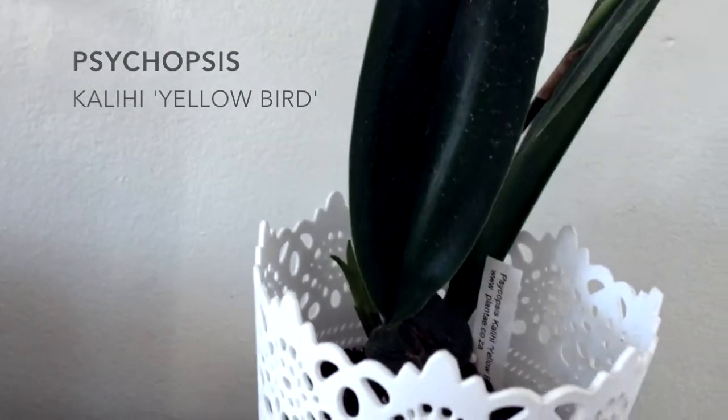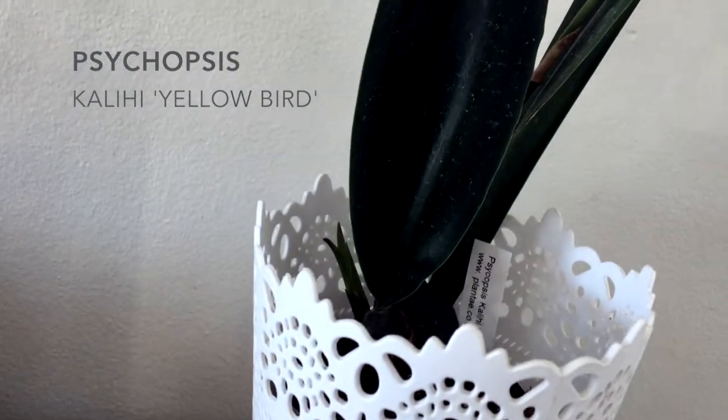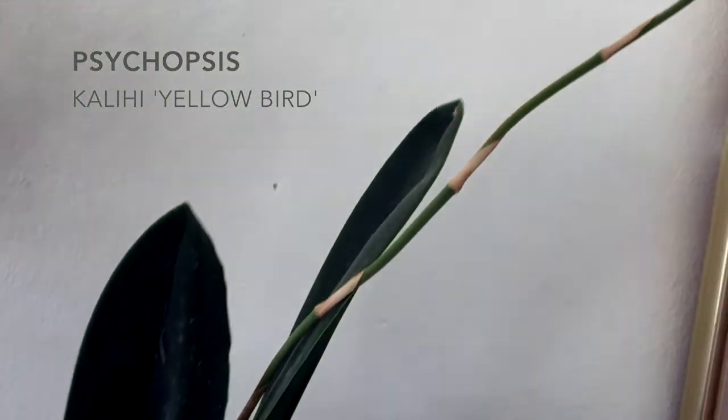And another orchid that's back in bloom just six months later is our Psycopsis Kalihi Yellow Bird.